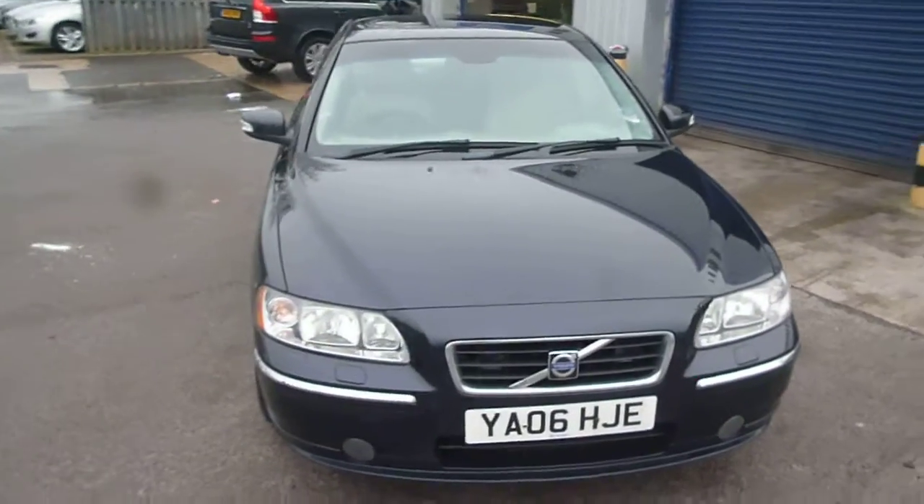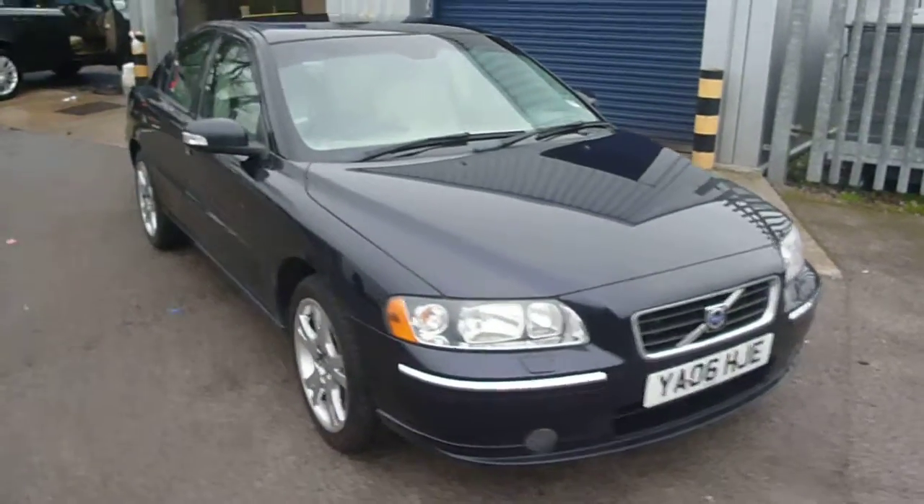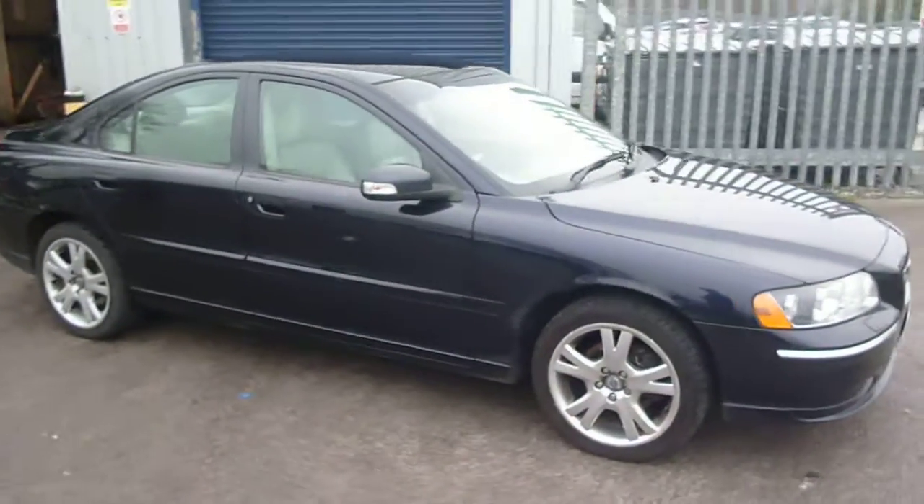Welcome back again to Rybrook Dealer PX. We have a Volvo S60 Diesel SE, YA06 HJE, located here at Rybrook Volvo Winchester.